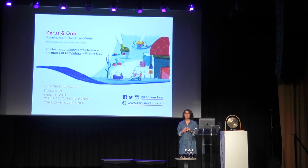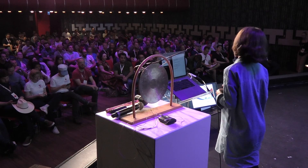If you want to know more about the book, you can do several things. You can join the mailing list. You can follow us on Twitter, Facebook, or Instagram. You can also share it with your friends, dear parents, humans. And you can come and say hi over lunch, because it would be really awesome to have you and your kids on board.